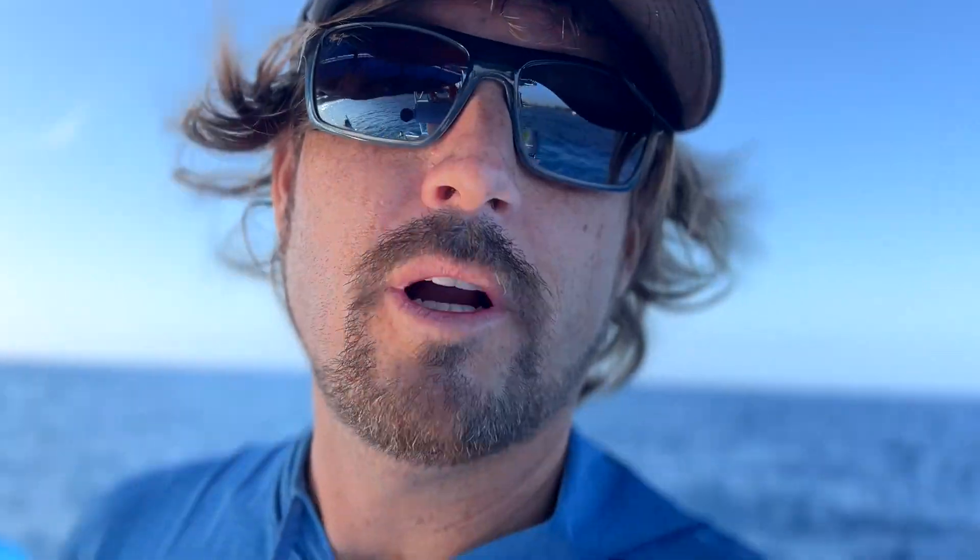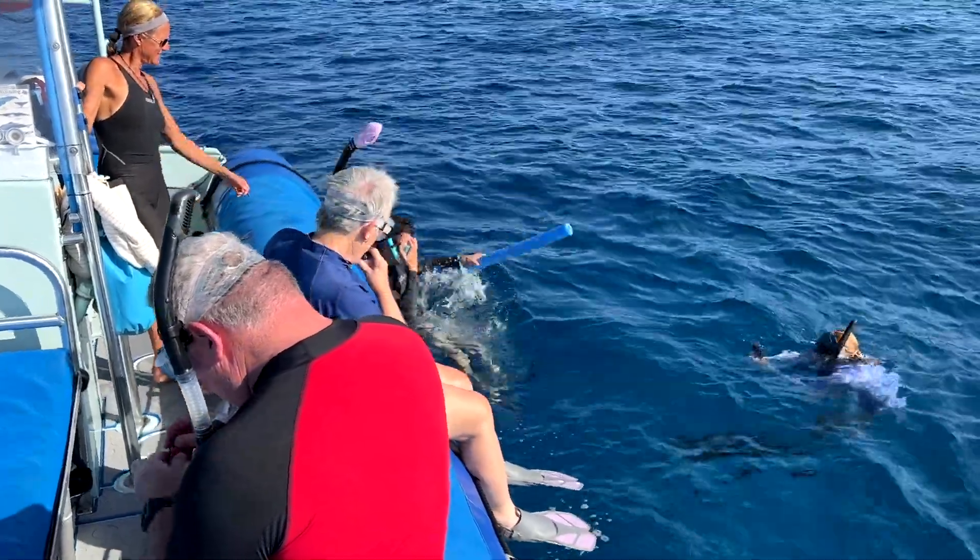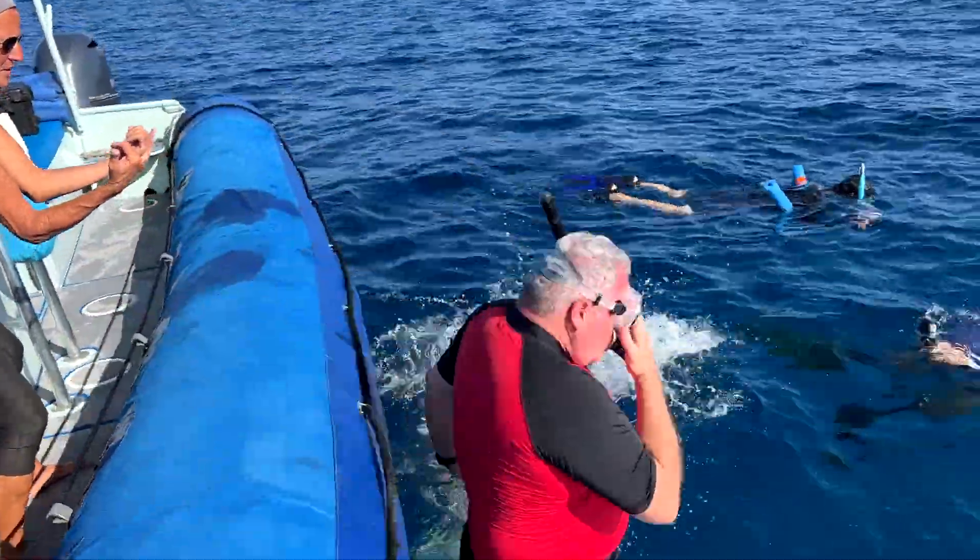We've got some spinner dolphins coming through the area. We're at the first stop — this is called Fishbowl. Fishbowl is a really sweet little spot that's only accessible by boat. This is my 60th birthday trip. Let's get wet!